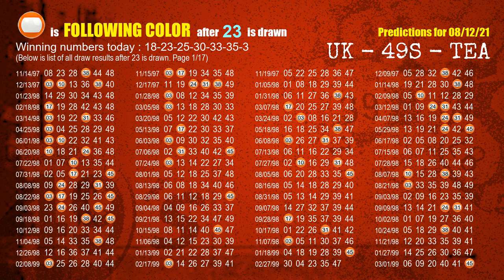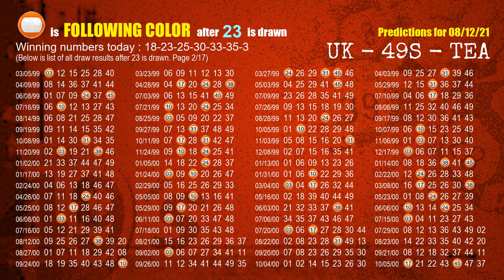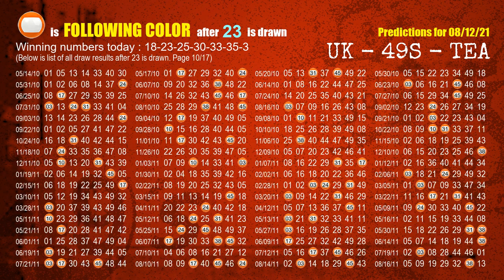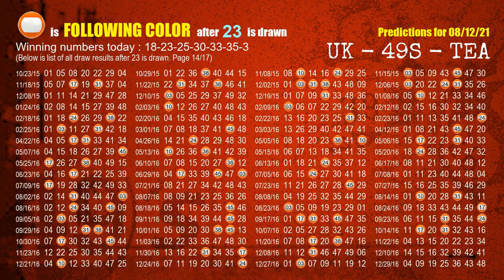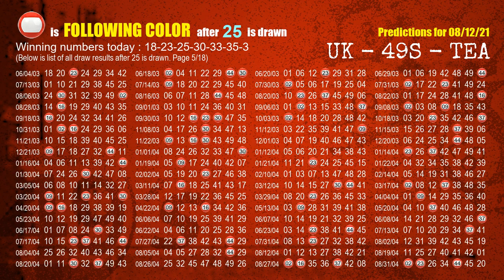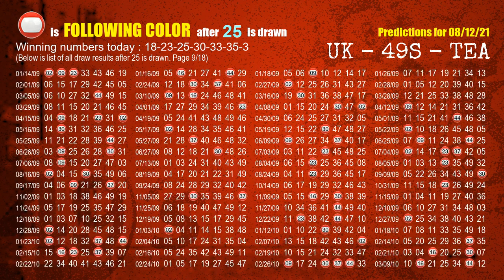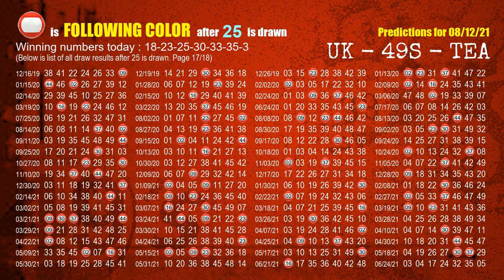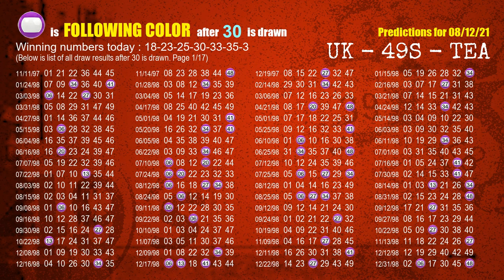The second winning number is 23. The most frequently following color is orange when 23 is the winning number in last draw. The third winning number is 25. The most frequently following color is red when 25 is the winning number in last draw. The fourth winning number is 30. The most frequently following color is purple when 30 is the winning number in last draw.